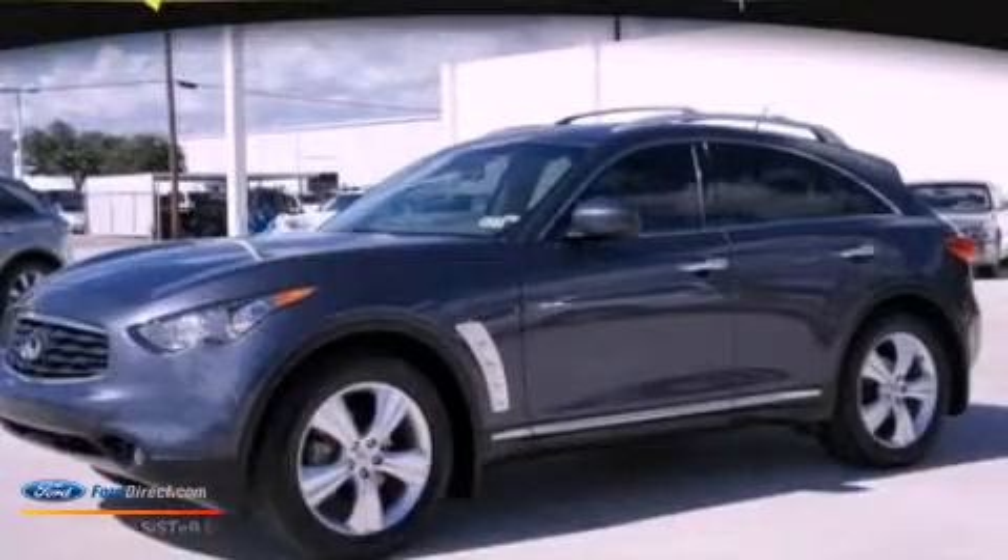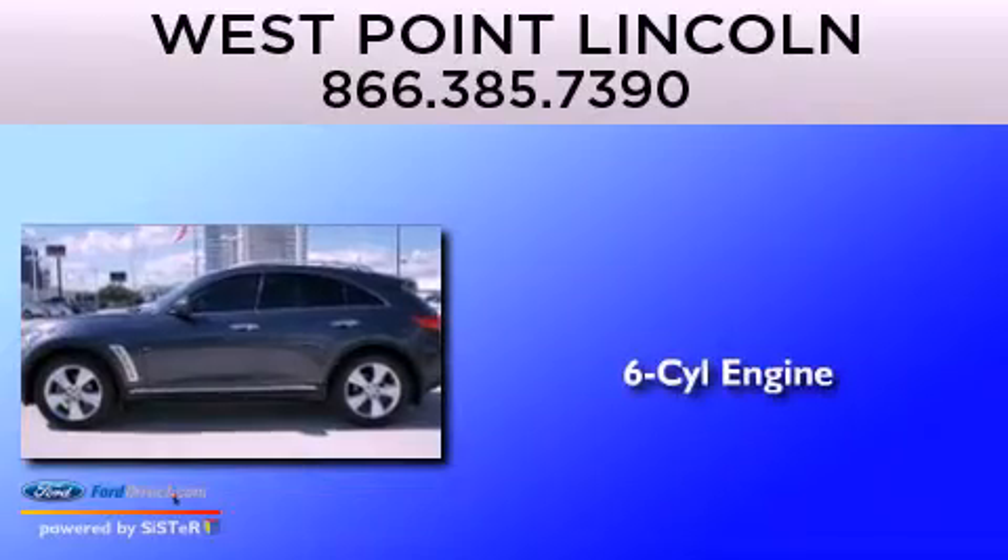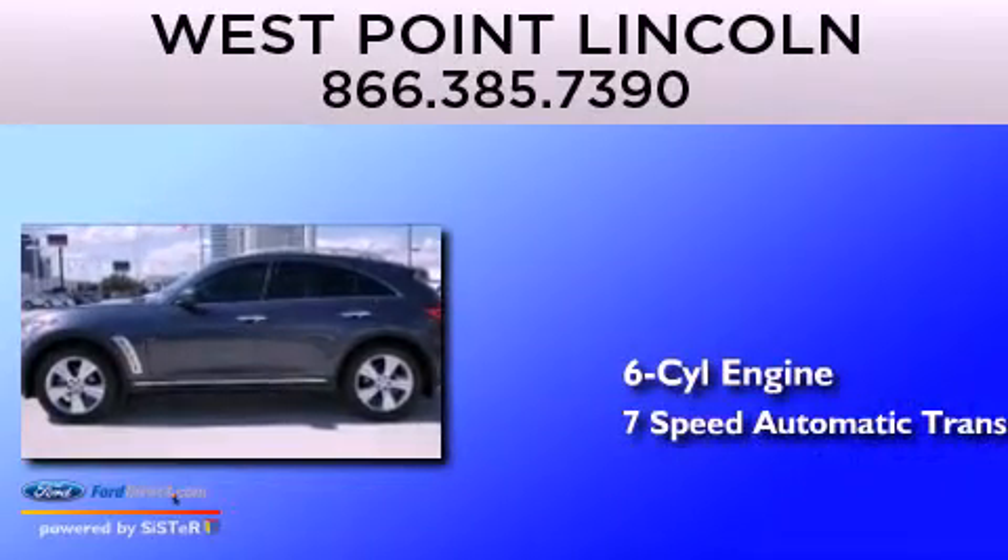This is a 2010 Infiniti FX35. It has a 6-cylinder engine and a 7-speed automatic transmission.